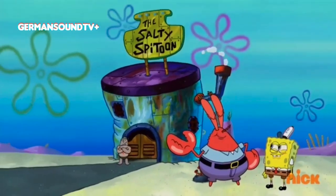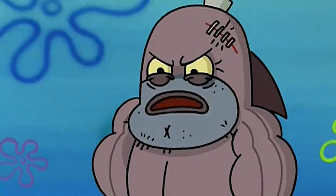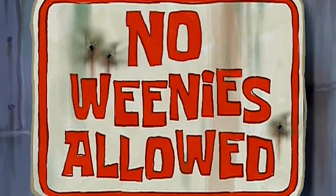Let's delve into another exciting episode. And this time it's the Salty Spittoon, which serves as a fantastic homage to the memorable episode, No Weenies Allowed.